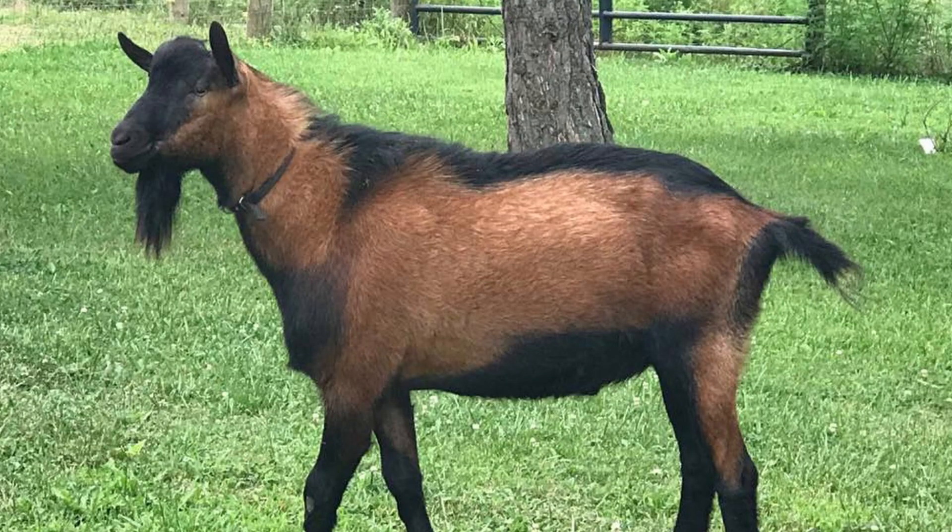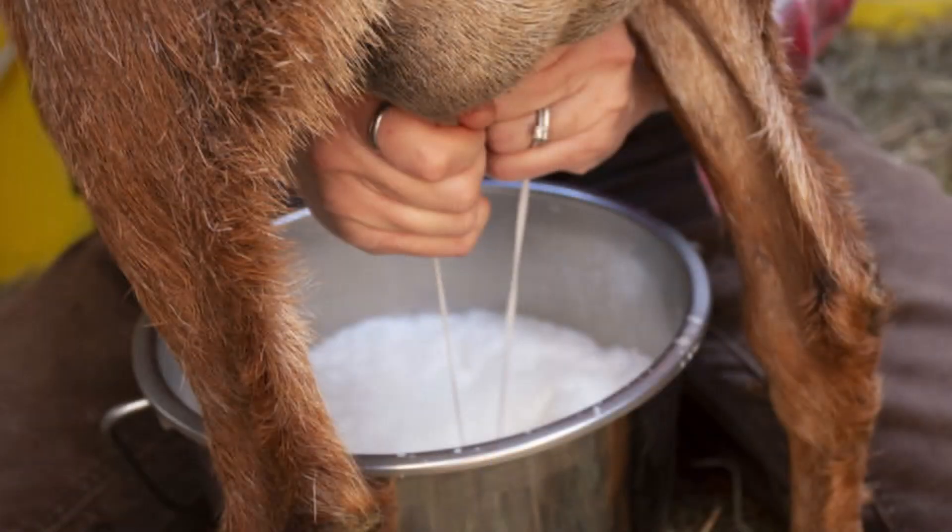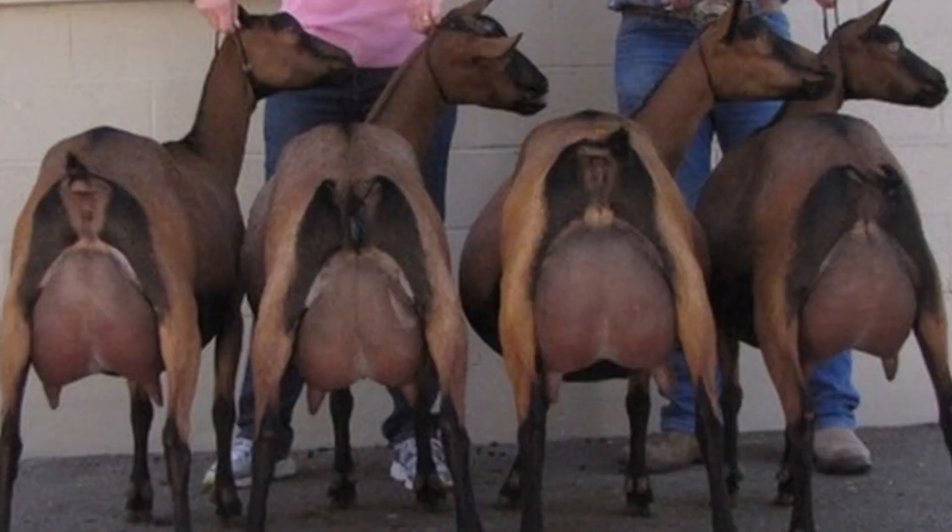Mature bucks are 30 to 34 inches tall at the withers and weigh around 150 pounds. Does are 28 to 32 inches at the withers and weigh in around 120 pounds. Females are bred for dairy production. In Italy they're popular for fresh milk, cheese, yogurt, and ricotta. It's believed that the Oberhausley goat's milk is the closest tasting to that of cow's milk. Steady producers, they produce from a half to one and a half gallons each day. Their milk has a fine sweet flavor and averages 3.6% butterfat and 3% protein.